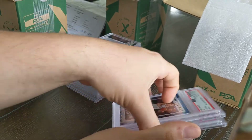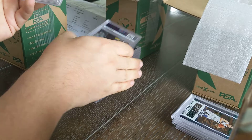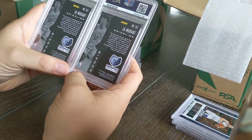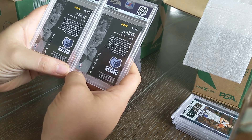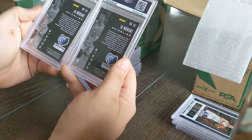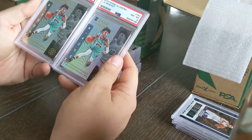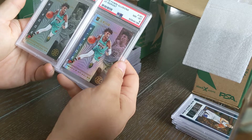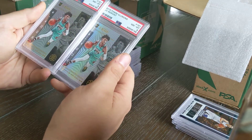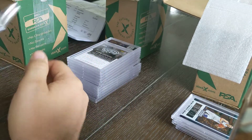I pulled two Ja Morant base rookies from the 2019-2020 Panini Illusions set — I don't even remember pulling either one of these. Both came back as eights. On the plus side, Ja Morant's a big enough name and his team is advancing in the playoffs, so if I can get these up on eBay in the next couple of days I'm sure I'll pull some bids, and they'll more than cover the cost of the grade.